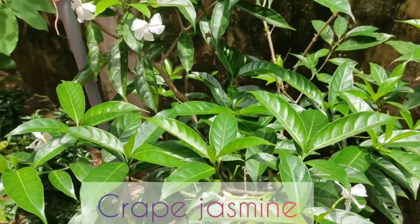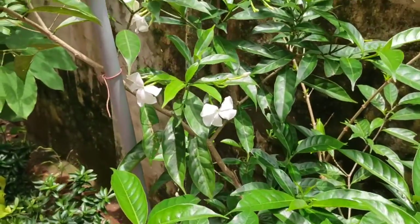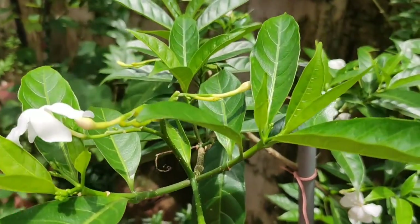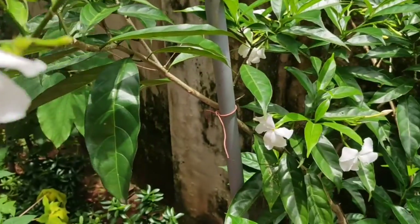The next plant is the grape jasmine. They require full sun or partial shade and also require regular irrigation to keep the soil moist. Once the root systems are well established, they require less water.